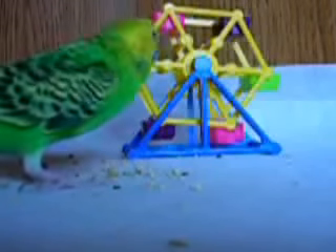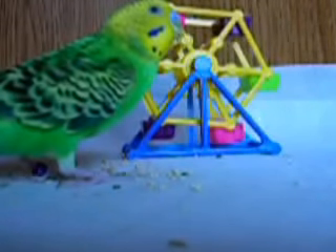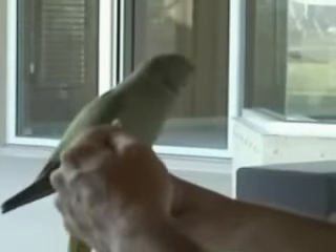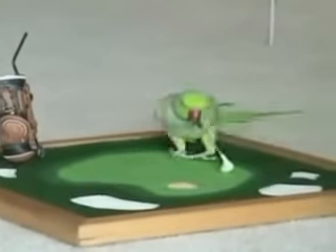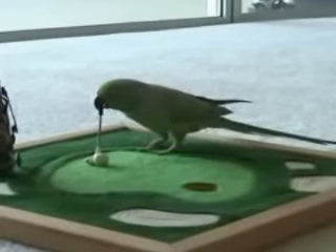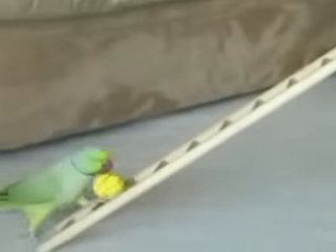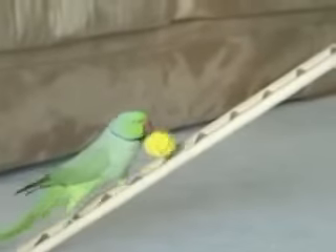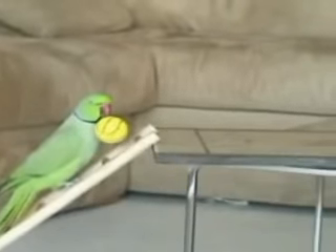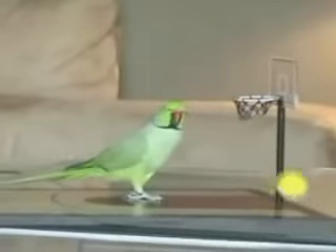We could get this bird to spin this carousel quite a number of times, as long as we withhold the reward for a while. Now let's see how this method of successive approximations can result in a bird who can not only play golf, but can play basketball — and play them both better than me. The bird shakes hands, picks up the ball, and puts it in the basket repeatedly on command.